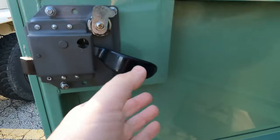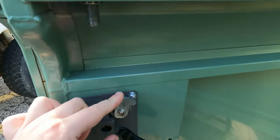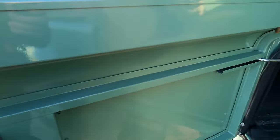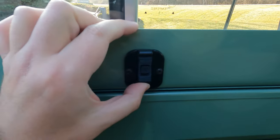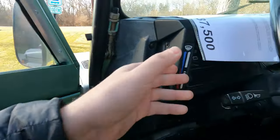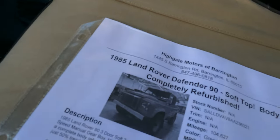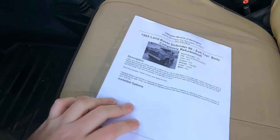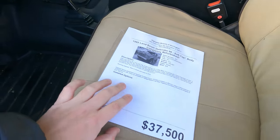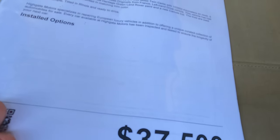I don't actually know — how do you lock it from the inside? Maybe something has to do with this, but I don't understand it. And then this button does something. Anyway, look at this: '85 Land Rover Defender 90, soft top body, refurbished. $37,500. Mileage: 104,000.' Oh my god.